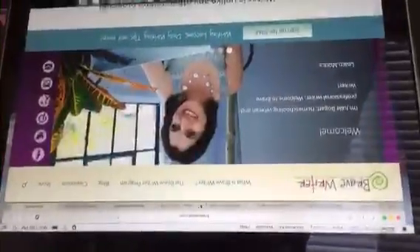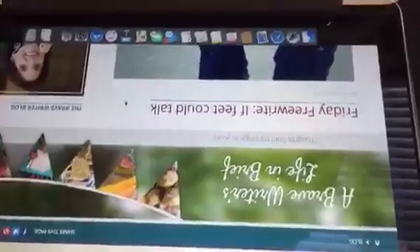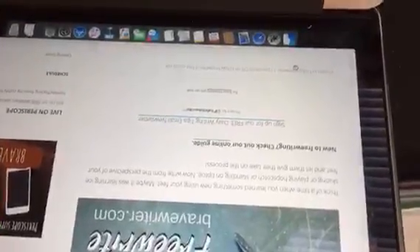This is her page. If you go to BraveWriter.com and click on blog, every Friday you will see her free write. This is her most recent one, 'If Feet Could Talk,' but if you click down here in the tags you can click Friday Free Write and get all of them.